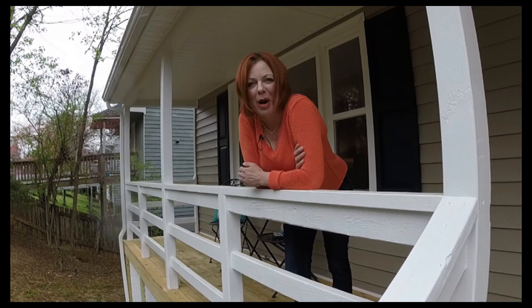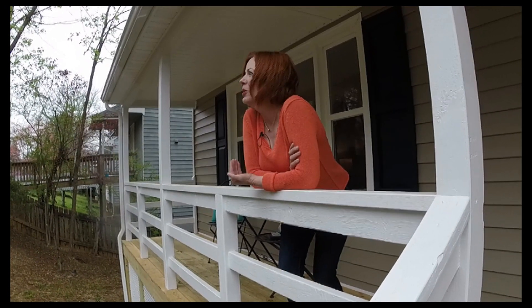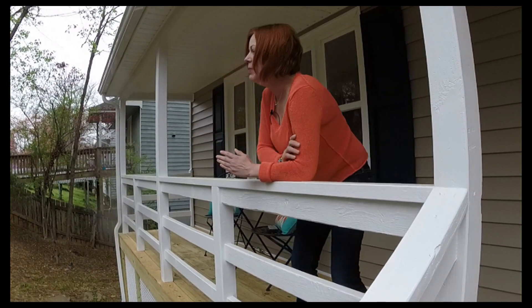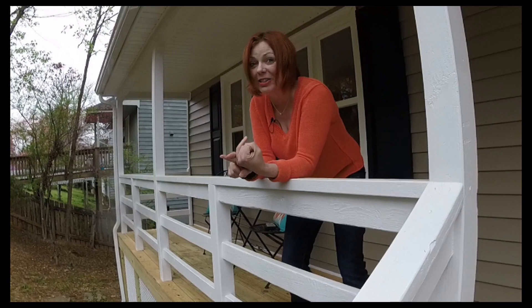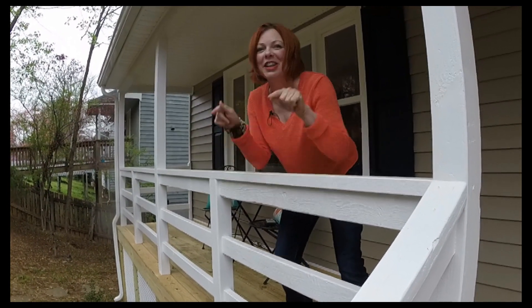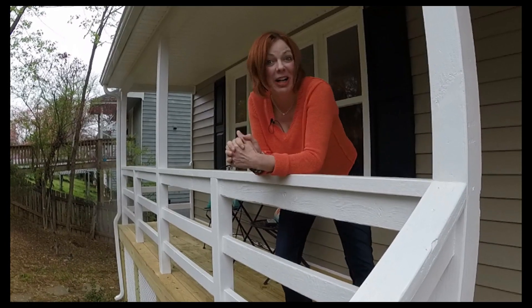Hi, I'm Jen Tanner with Joyner Fine Properties and I want to welcome you to my new listing, 811 West 29th Street in Woodland Heights, one block away from the river. Kayak, canoes, biking, hiking — whatever you want, this is your next home. Come on in.